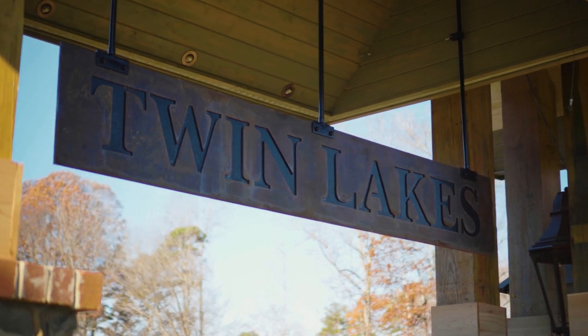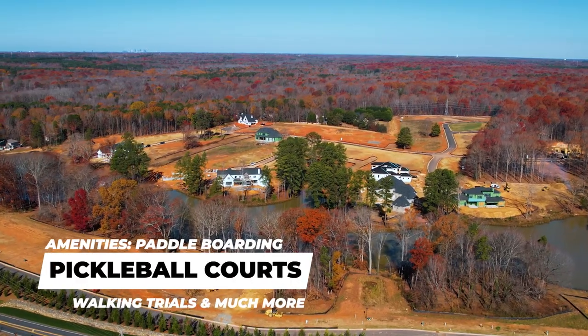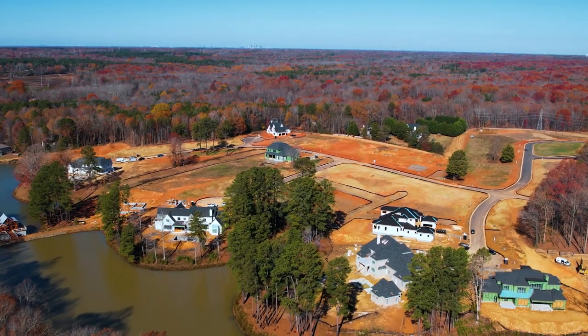We've made it over to Twin Lakes. This is a very special community — it's going to be awesome out in Weddington. This community is going to have a gazebo and dock where you can launch and do paddle boarding, multiple pickleball courts, and miles of walking trails and so many other amenities.